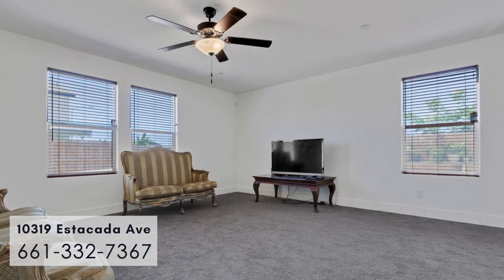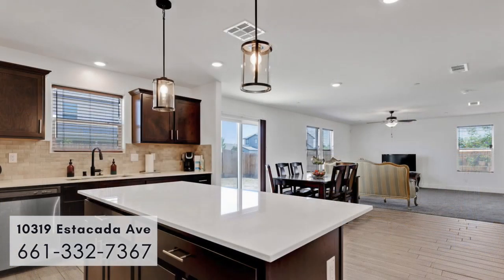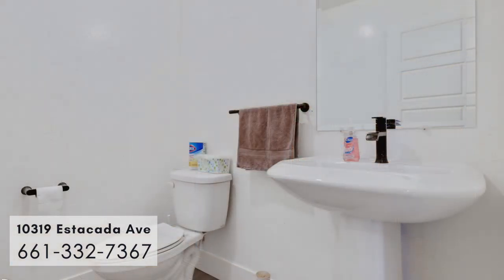You walk into a spacious family room just off of the kitchen. The kitchen has a large island with beautiful pendants hanging over it, beautiful cabinetry, and quartz countertops. It also has a large pantry. Just off of the kitchen, you have your laundry room and an additional half bathroom.